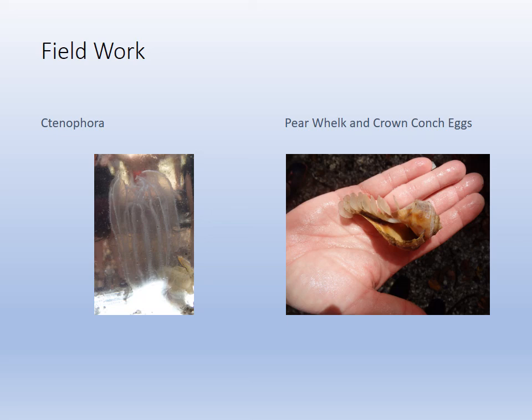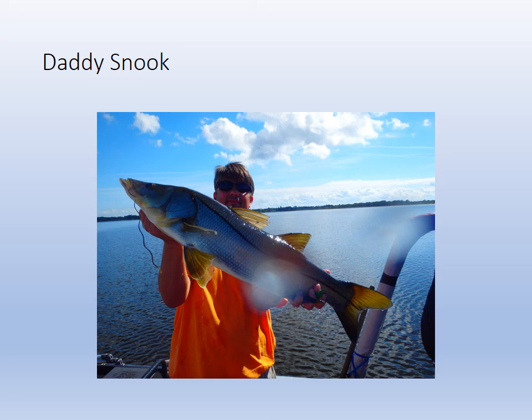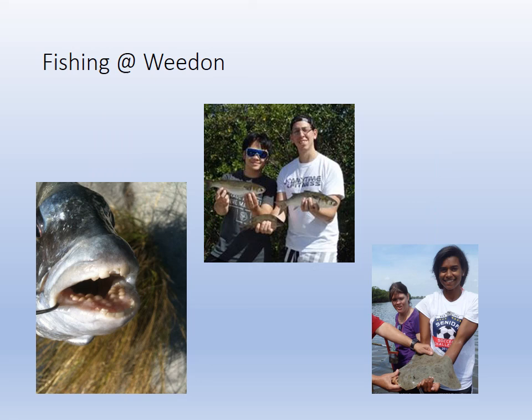The pear whelk died and then the crown conch laid eggs on it — any hard surface will do for eggs. That is a predatory snail. Baby snook and mommy snook were both caught on the Weedon Island pier by some students after the trip ended. There's also a big snook we got at Lake McGorry, which we'll look at when we talk about Boyd Hill. Look at the mouth of the sheepshead — that's how they scrape barnacles and crush the shells of oysters. Look at those teeth. And there's mullet and a butterfly ray below. That concludes our tour of Weedon Island — have a great day.